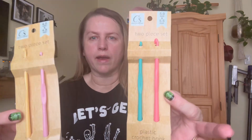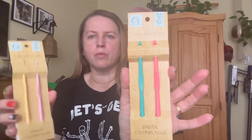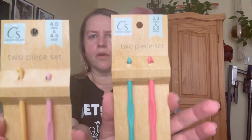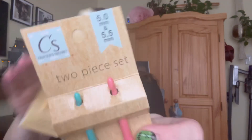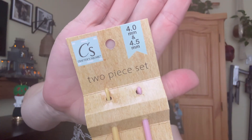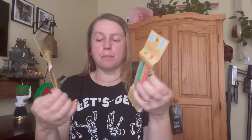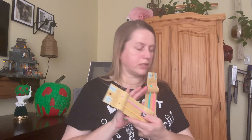I also grabbed these crochet needles. I picked up four different sizes but they came with two in each set, so I grabbed those. This is for a friend of mine — it's actually for her daughter. I picked up a crochet kit in one of my other Dollar Tree hauls, and I decided I better grab some of these before they sell out, just in case the kit didn't have what she needed.